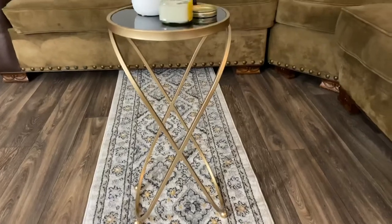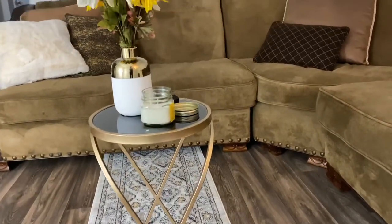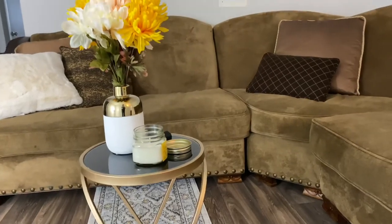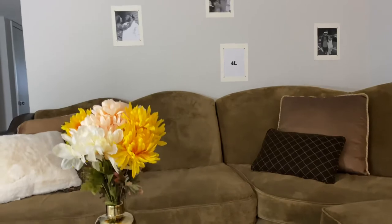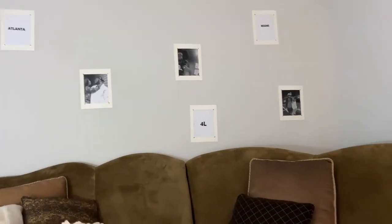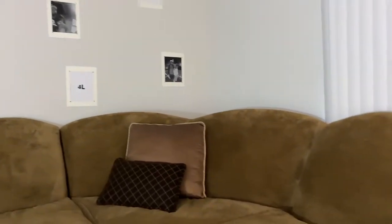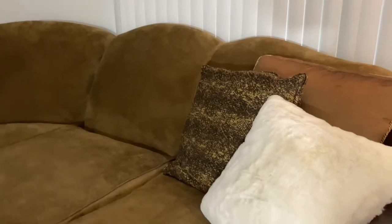So here is the final outcome of today's mini revamp of the living room. Obviously this is not the full apartment tour, but when I do the full apartment tour I probably would have added a plant. So stay tuned for that video. I still have to do the dining room area and my studio room is still pending, so there's so much more for you all to see. I just wanted to give you a little sneak peek of what is going on in my life right now.